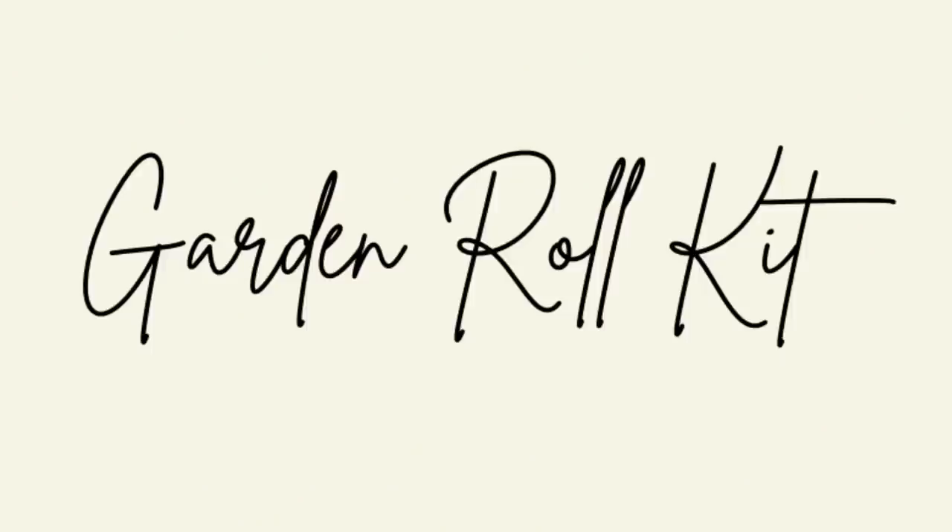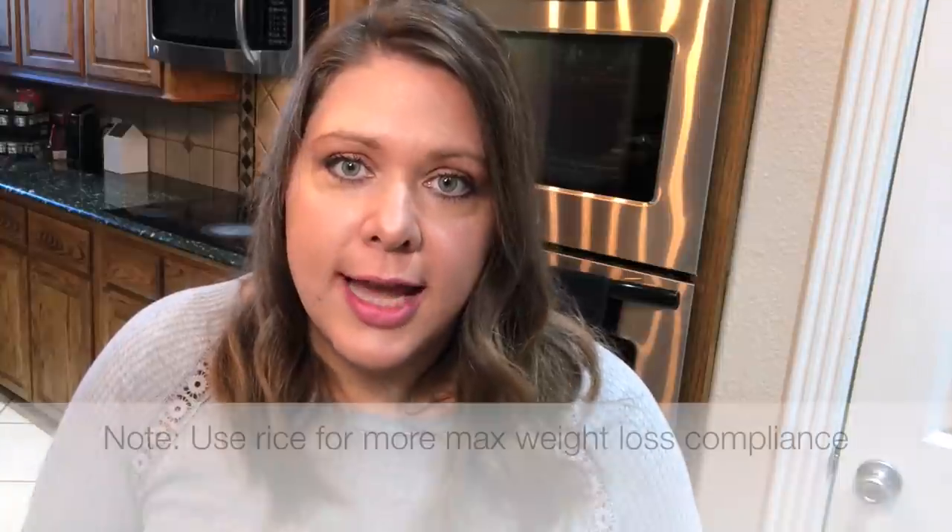For lunch I decided to keep it super simple. I was excited about this idea because I work during the week and need something quick and easy to prepare in the mornings. I decided to make a garden roll kit — kind of like those Lunchables kits we had as kids, but an adult whole food plant-based version. You just cut up the veggies you like in your spring roll, prepare your noodles in a separate container, and when you're ready for lunch everything is already cut up and ready to go.